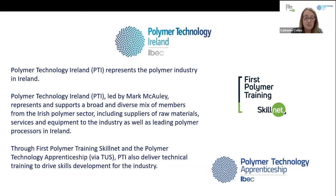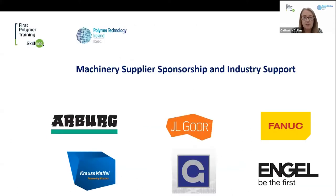They also support ourselves as a training network but also support the polymer technology apprenticeship, managed by Trish Breen — that polymer apprenticeship is delivered by TUS Midlands. We get a lot of support from machinery suppliers: we're a not-for-profit training network, so we don't have a capital budget. We get great support from Arburg, FANUC through JL Gore, Krauss-Maffei and Engel, and also Graham Engineering. They supply injection moulding machines and extruders for our centre, so we always have the latest technology and machinery available for training.